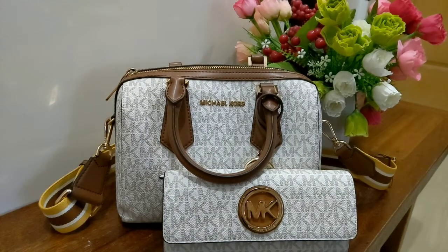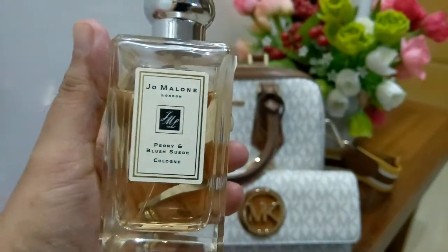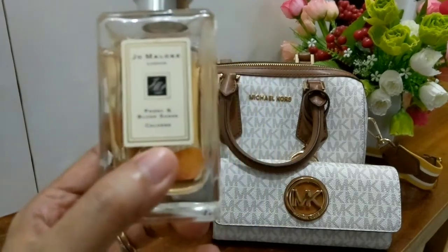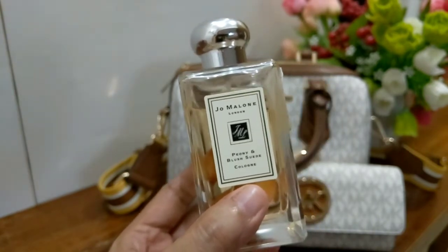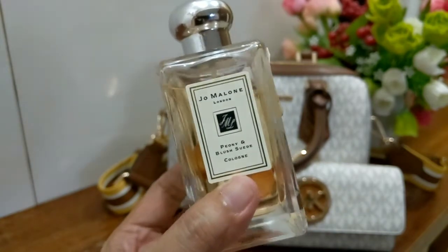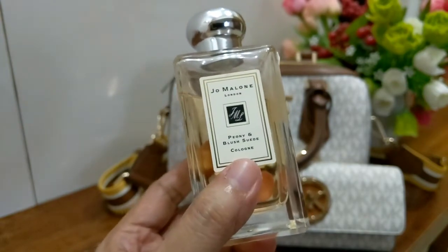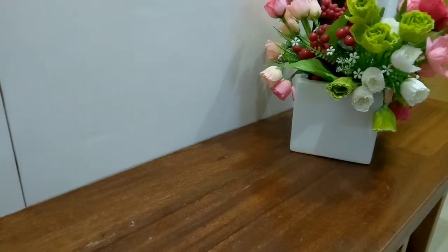The perfume I'm going to pair with this Michael Kors bag is Jo Malone Peony and Blush Suede. I chose this because they look good together, and even though it's a cologne, this perfume really lasts long for me. Many say Jo Malone doesn't last long on them, but it does for me. I really enjoyed wearing this during colder days — when I was still in Taiwan I used it a lot during fall and winter. I love the suede note in it — it's not overpowering or too leathery, just a perfect blend with the floral peony. I really do enjoy this perfume.